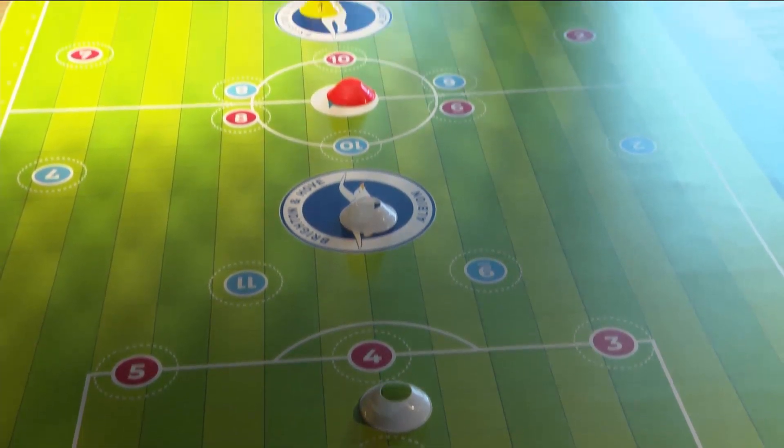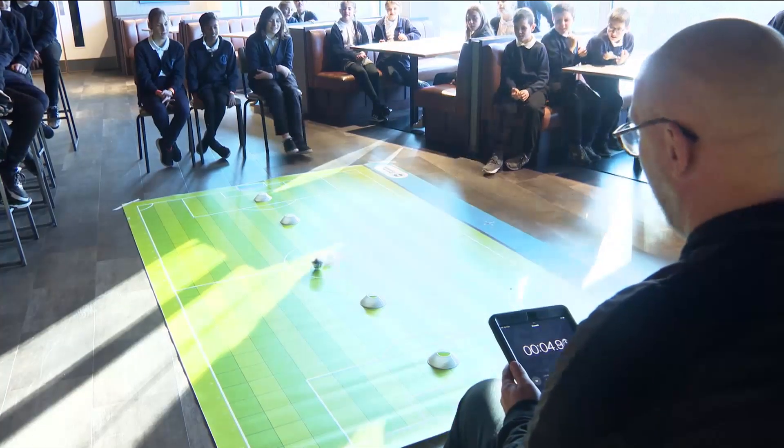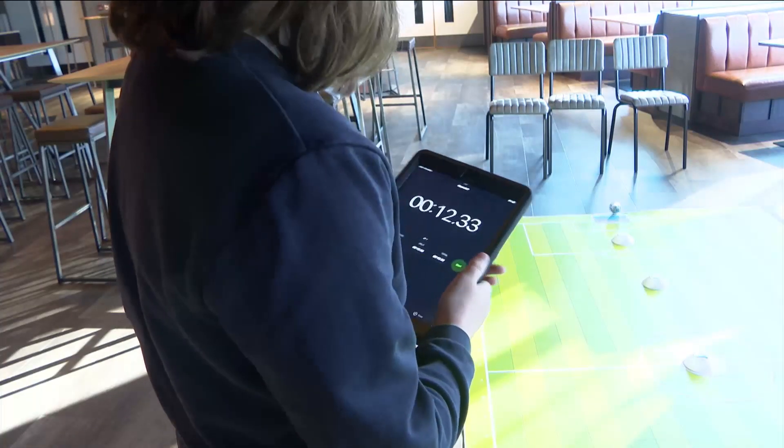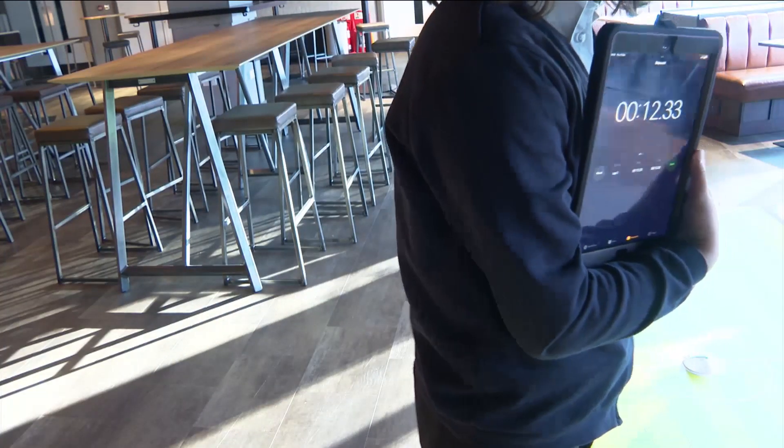For us in football, we collect lots of data on a daily basis, so the beautiful game is all about numbers — and of course it is, look at some of the transfer fees! It allows the children to see how what we teach them in the classroom can be applied in real life, and they can see how it's relatable to things such as Brighton and Hove Albion, where the maths they use day to day can be applied to the players and how it helps improve their performance.